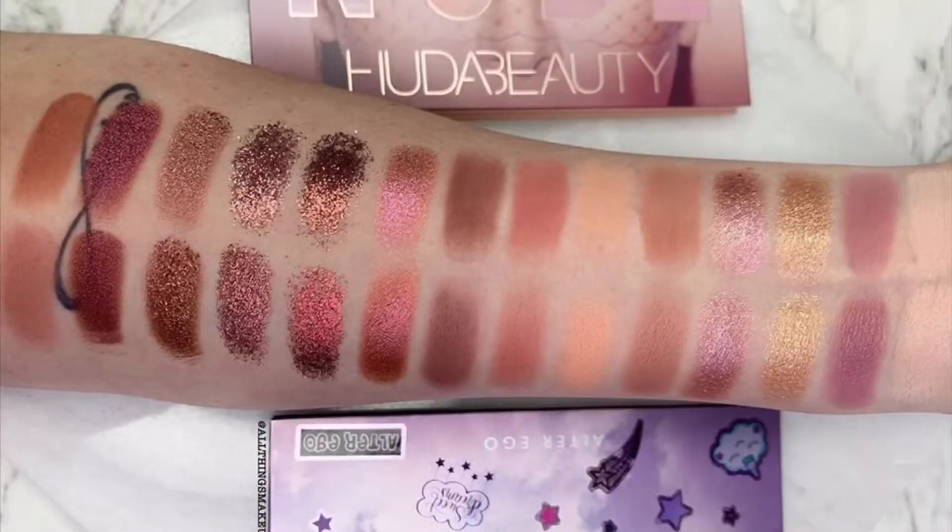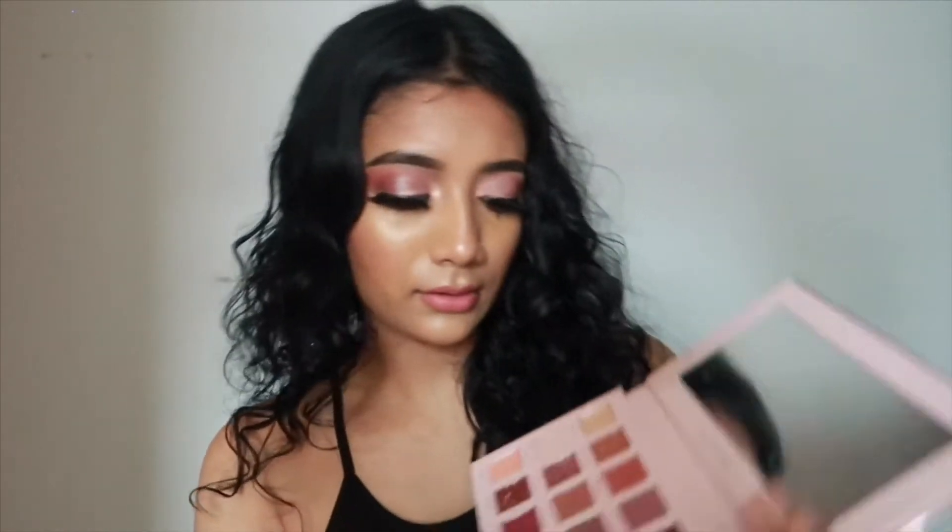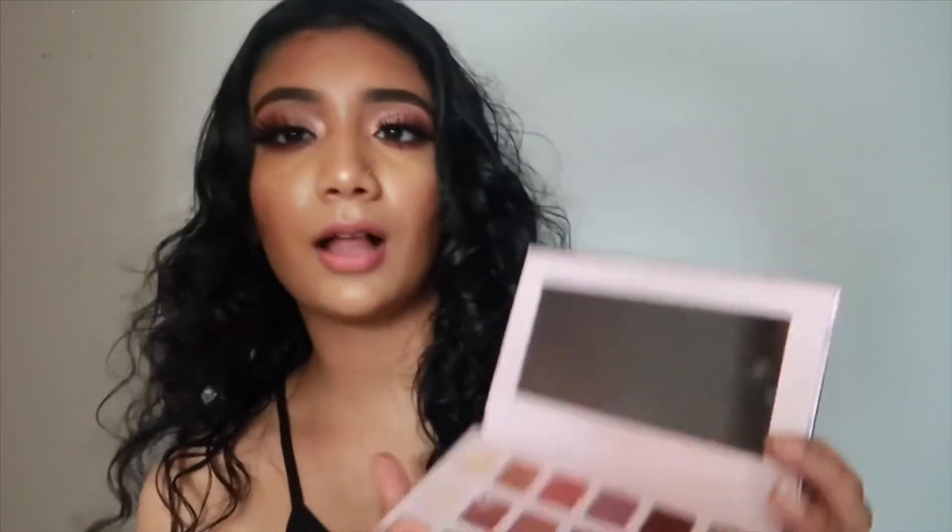The second thing that I used today, which I never used before, was this Daydream palette. This was actually my first impression of this palette and I'm in love with it. This palette is actually a dupe for the Huda Beauty nude palette - I saw the swatches comparing both palettes and it's actually the same. Honestly, this palette is more pigmented than the Huda Beauty palette, which is surprising because this palette is only $18 and the Huda Beauty is like $50. I used three colors from this palette today.